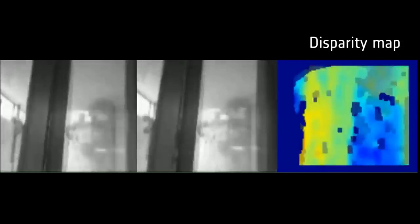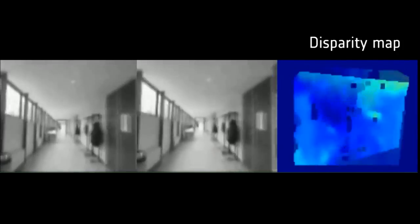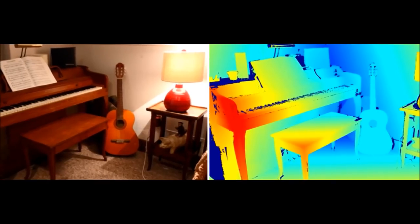Here we see some actual footage from this camera during our experiments on Earth. Note that the colored image to the right is called the disparity map. This contains the distances calculated from the difference between the left and right camera — a bluish color means far away, while lighter or red colors denote close by.